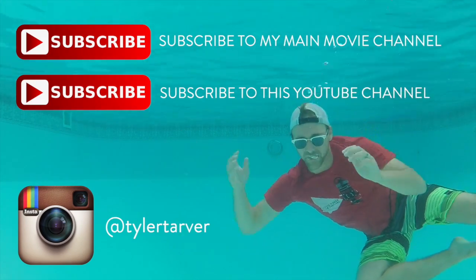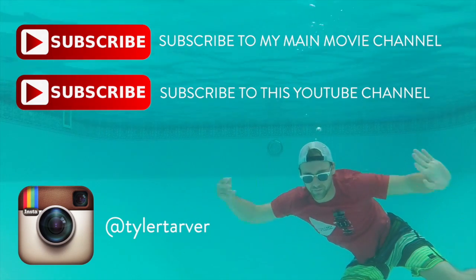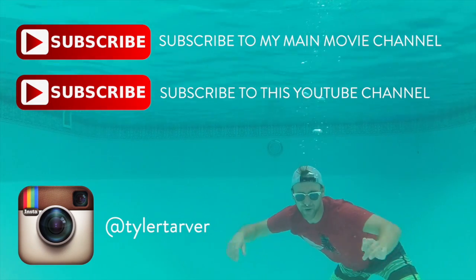Hello, thank you for coming to Tarver Academy. Please subscribe, maybe.